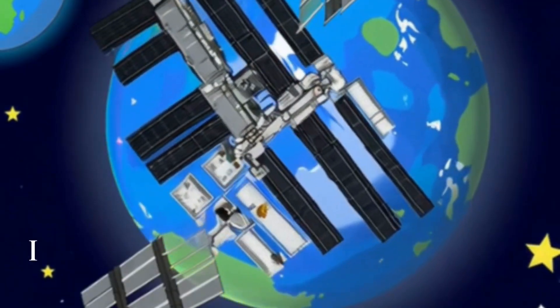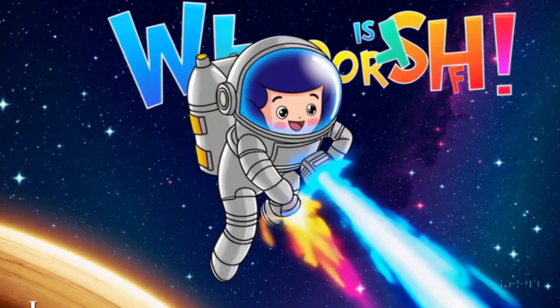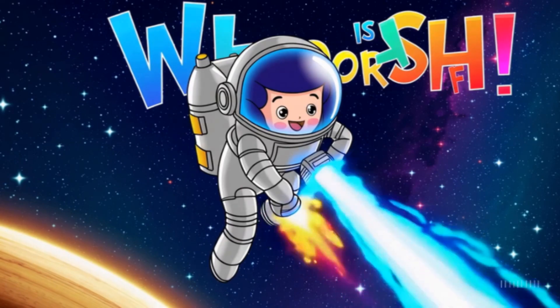I is for ISS, the International Space Station. Astronauts live and work there high above Earth. J is for jetpack. It helps astronauts float and fly around in space. Whoosh!